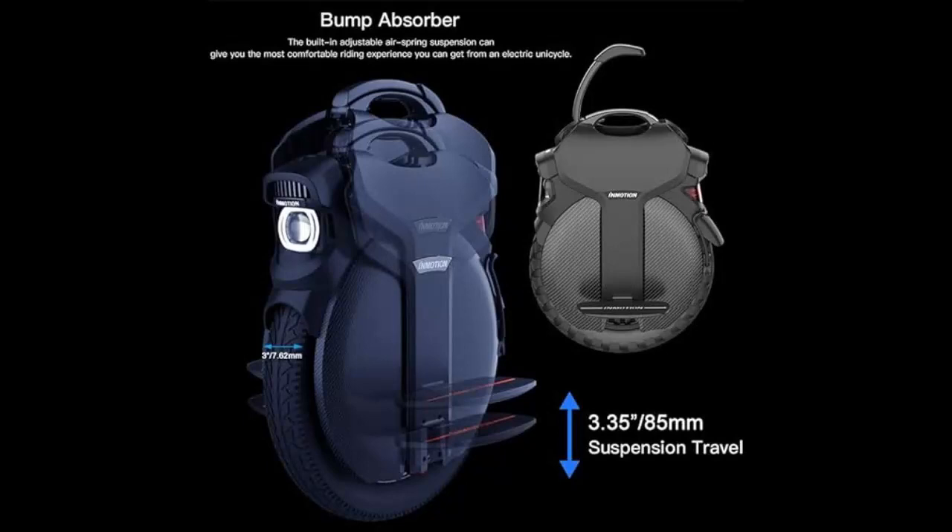Introducing the InMotion V10F, the ultimate one-wheel personal transporter with mobile app control. Experience the freedom of riding with the InMotion V10F, designed for outdoor adventures with its striking 21st-century design.